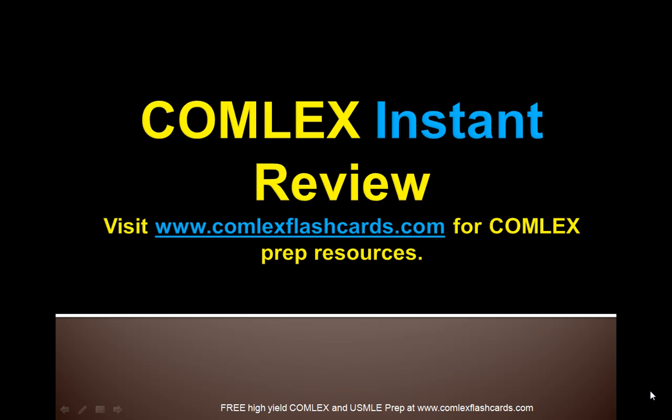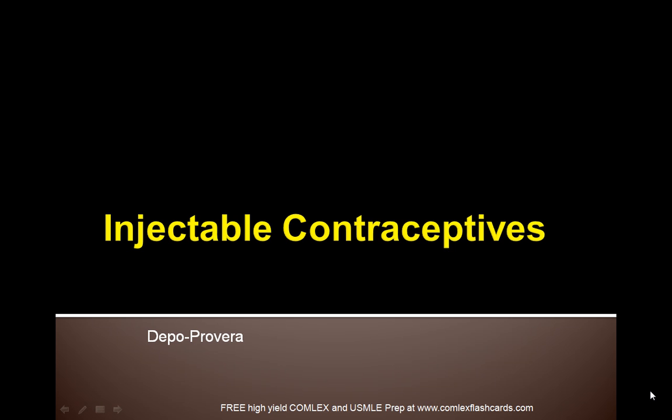Hello! Welcome to the Comlex Instant Review. Please visit ComlexFlashCards.com for additional information on preparing for the Comlex board exam. Today's topic is going to be injectable contraceptives.